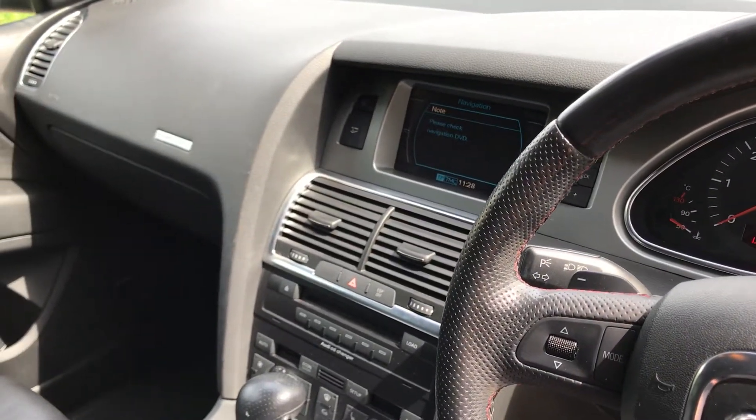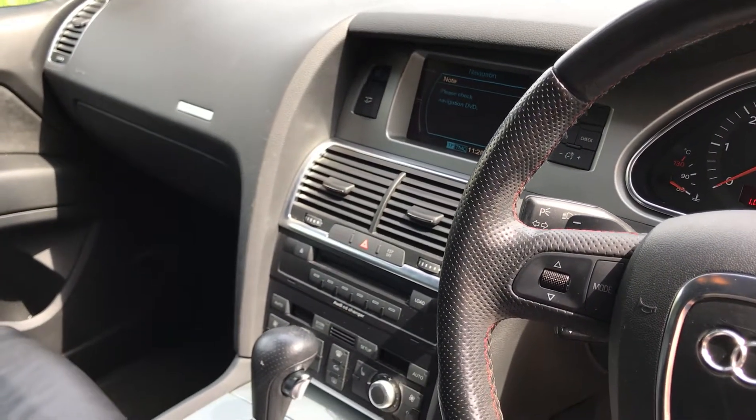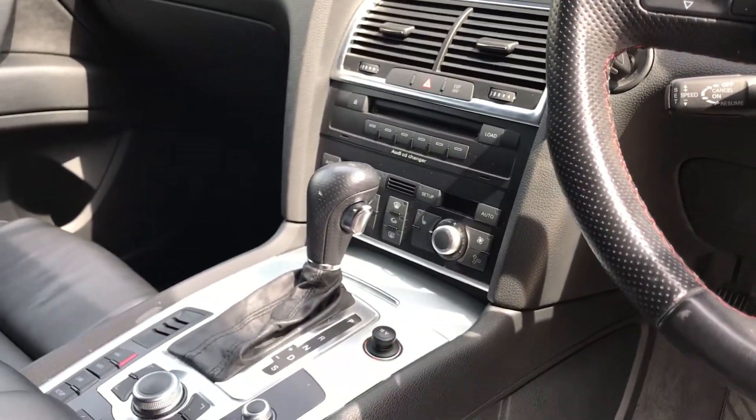In the centre we've got satellite navigation, radio and multi-CD, and dual zone climate control.